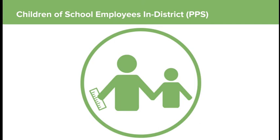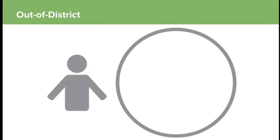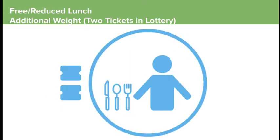Then we have sibling applying out-of-district. We also have a preference called children of school employees — only ECS employees who have worked one full year at ECS before applying, first in-district then out-of-district. After that, we pull all in-district students, then out-of-district students. We also have a free and reduced lunch additional weight to increase economic diversity — any child qualifying for free and reduced lunch gets an additional weight in the lottery, so instead of one ticket they get two tickets.